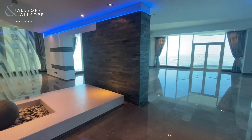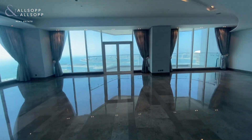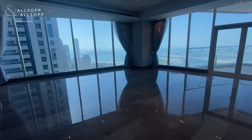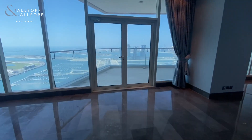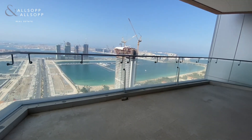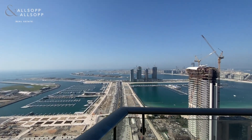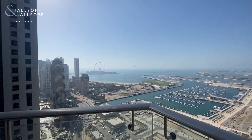Here we are entering this stunning four-bedroom plus maid apartment in the most popular L'Rev. This is the lifestyle for the rich and famous, and we have a fully upgraded apartment spanning over 6,100 square feet, commanding a view across the Palm, the Burj Al Arab, and the Dubai Eye.